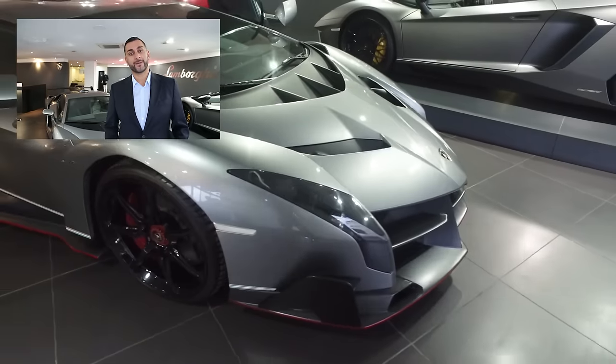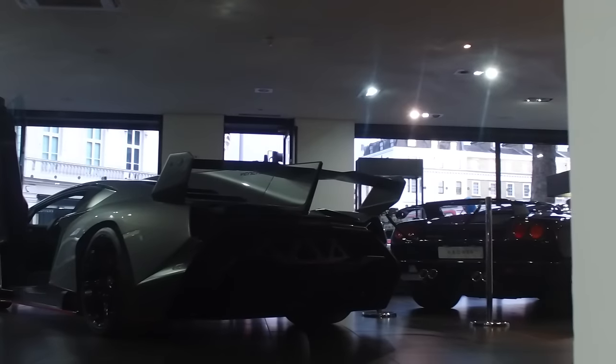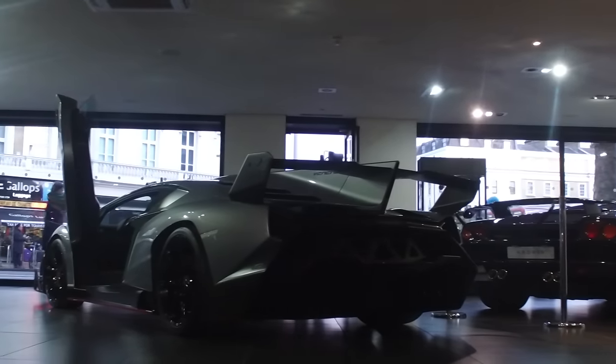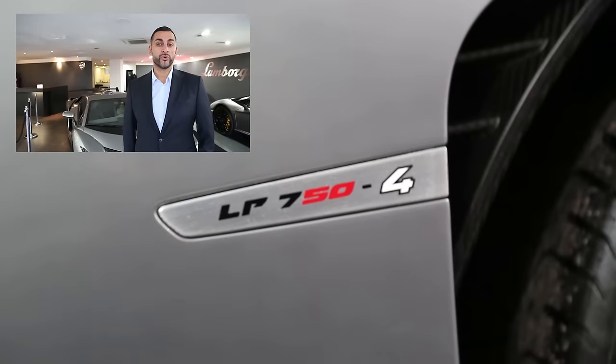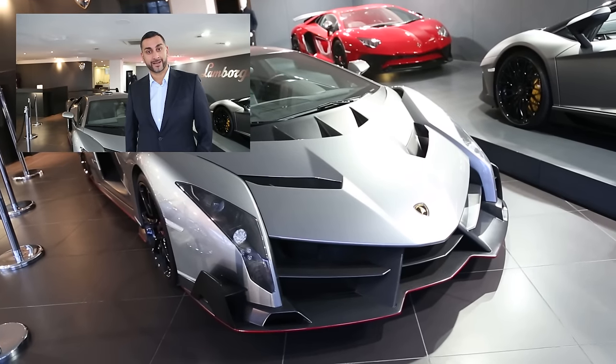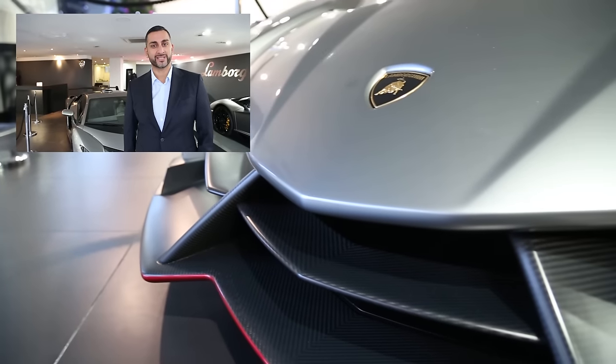It's a 6.5 litre V12 pushing out 750 brake horsepower, the same as the SV. This car does 0-62 in 2.8 seconds with a top speed of 221 miles per hour. It literally is a spaceship.